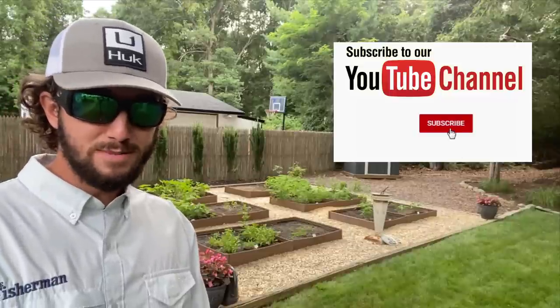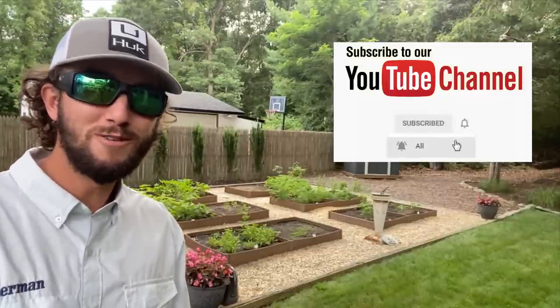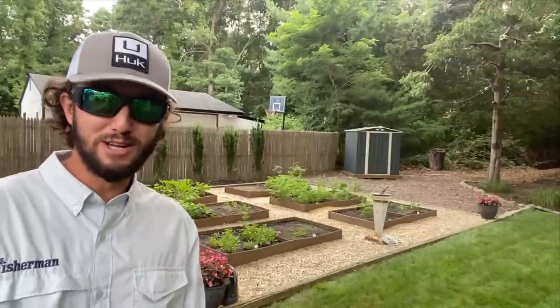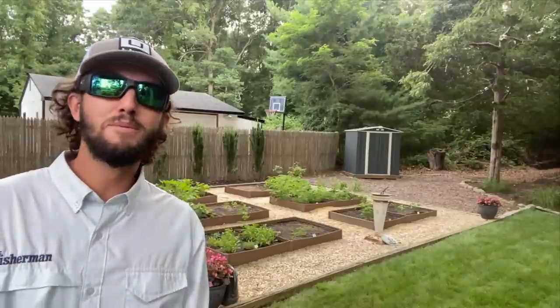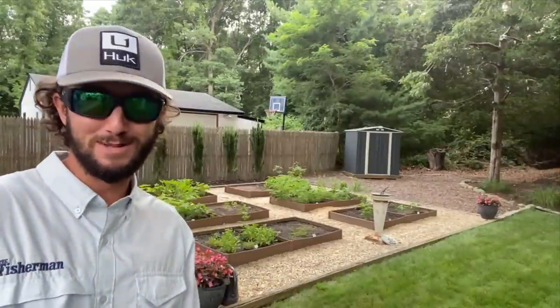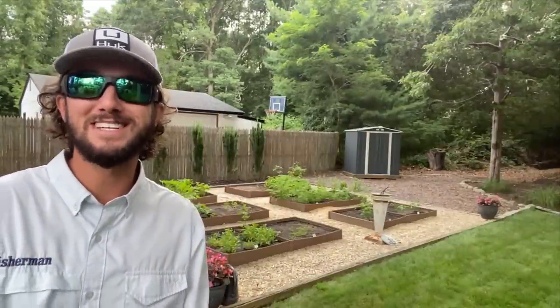Remember to like the video, subscribe to the YouTube channel, and tap the bell to be notified instantly when a new video is posted. Check this video's description on YouTube for all related links and an index for specific reports. Please support our correspondents by visiting their websites and social media pages. We'll see you right here next week at thefisherman.com.